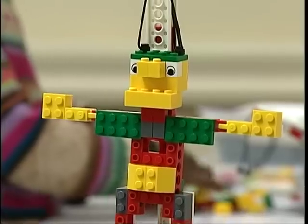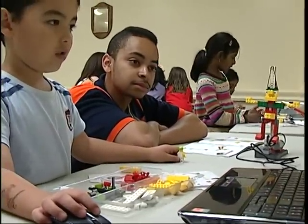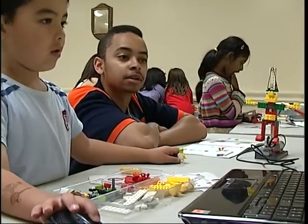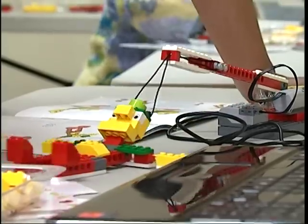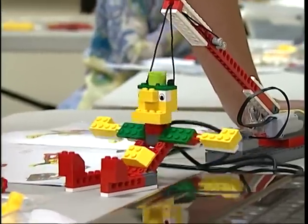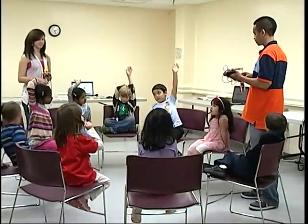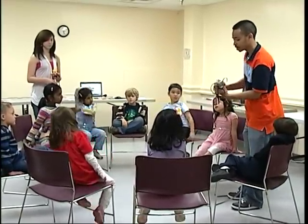Once they finish building the robot, they program it and learn different ways that each of the programming blocks work together. After they program it, they plug in their robot and see how it works, and play around with it for a bit. Then we come back into circle time again where we review everything we did, and the children go over all the pieces they learned and tell us exactly what they told their robot to do and how well it worked.